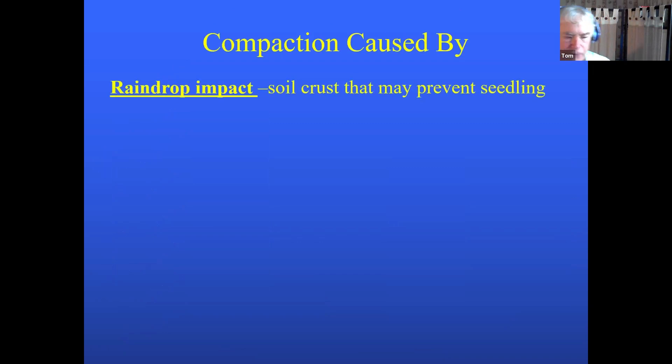A major factor is raindrop impact — this connects to what was discussed earlier about what you're doing on the top couple of inches. If we can intercept that raindrop impact, we can stop surface crusting. Raindrops are like little bombs that explode the surface of the soil, drive soil particles horizontal, and seal the surface like a linoleum floor — air and water can't get in. Residue left on the soil intercepts the raindrop force before it hits the ground, preventing surface sealing.